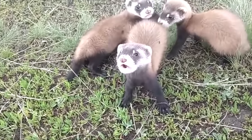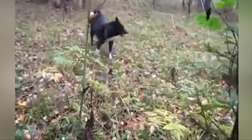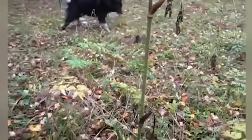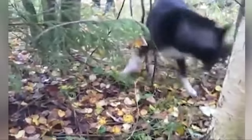Ferrets are very brave and are never afraid of even larger enemies. For example, here a ferret attacked a hunting dog — she is much larger than the animal, but this doesn't bother him at all. The ferret violently tries to grab the dog's throat. And although an experienced dog does not allow the enemy to approach, we pay tribute to the ferret for his courage.